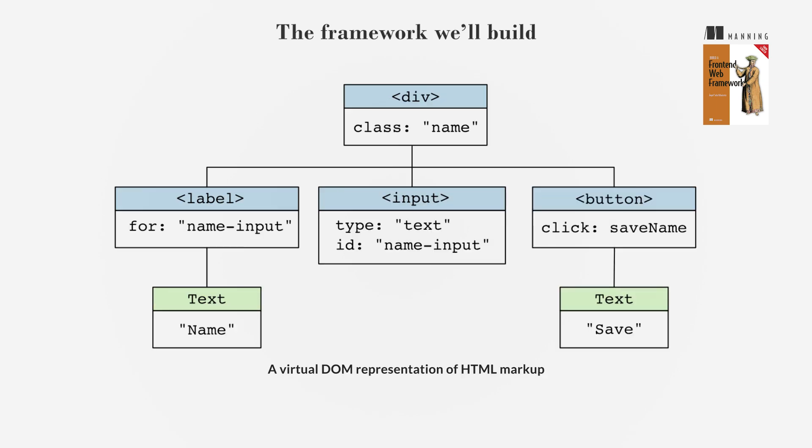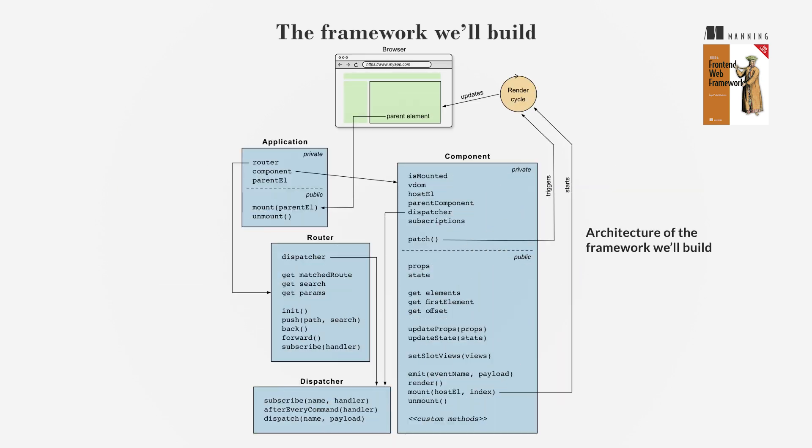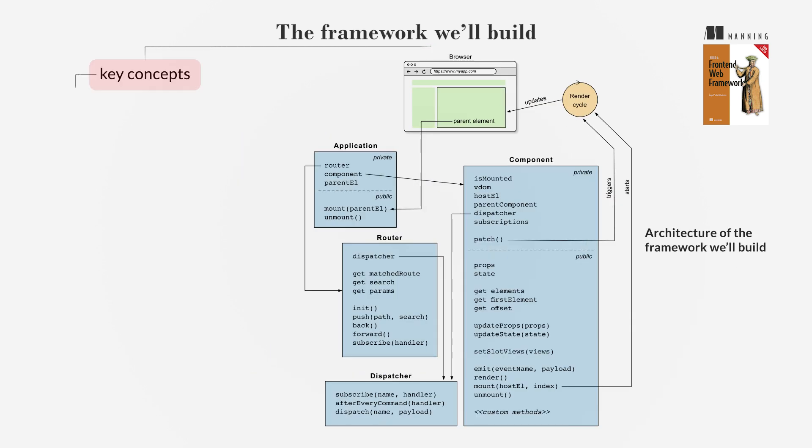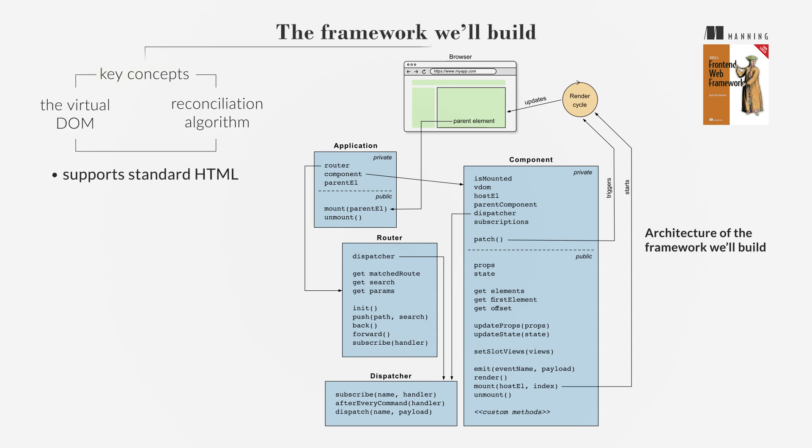The goal is not to create a competitor to existing frameworks, but to understand their core concepts. The framework we'll build will be simple yet feature-rich, drawing inspiration from popular frameworks and focusing on key concepts like the virtual DOM and reconciliation algorithm. It will support standard HTML and manage its own state and lifecycle, re-rendering upon state changes.